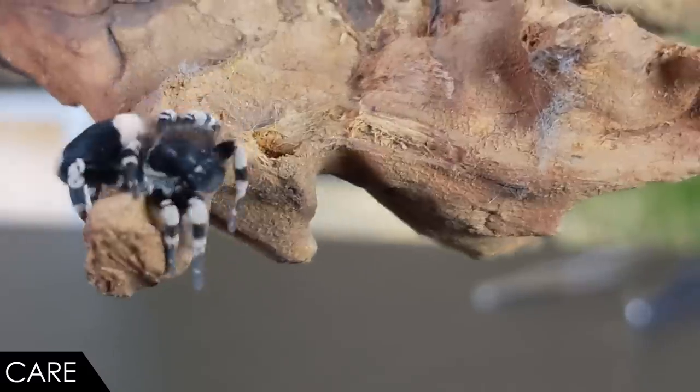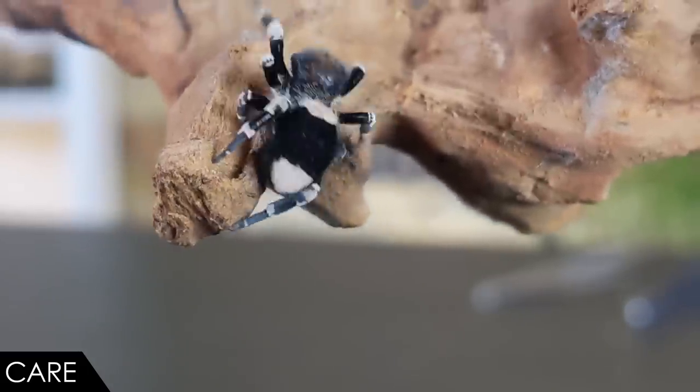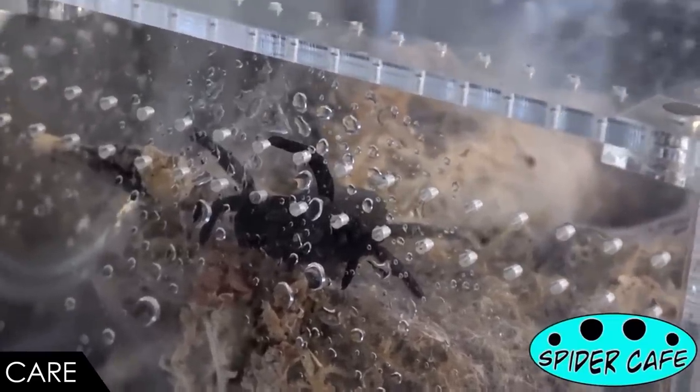Feeding is straightforward. For spiderlings, offer flightless melanogaster fruit flies, and then as the spiderling grows it'll take the larger fruit flies — Drosophila hydei (I've heard it pronounced both ways). Eventually you can shift the spider's diet to crickets, roaches, and mealworms. A velvet spider can handle prey up to its own size, but some may prefer food items that are a little bit smaller. Keeping your velvet spider hydrated is simplicity itself — they can and will drink droplets of water, so some keepers offer a few water droplets occasionally, maybe once a month or even less often.